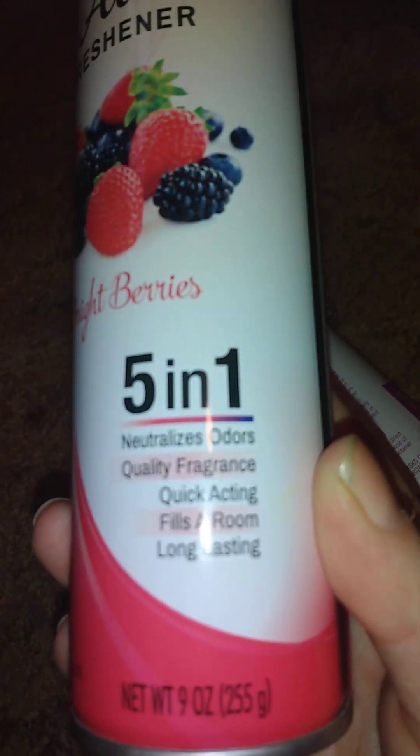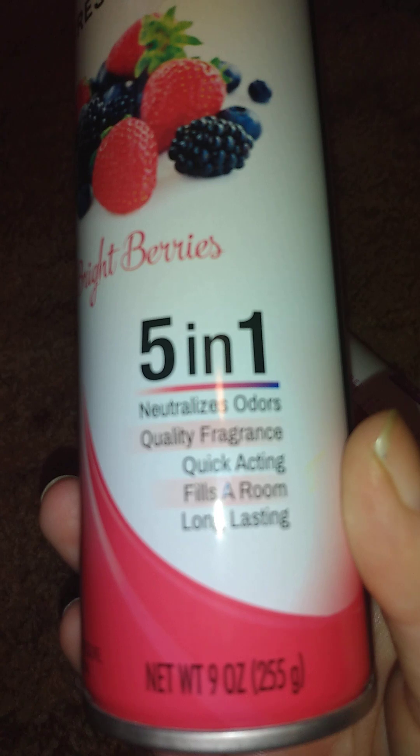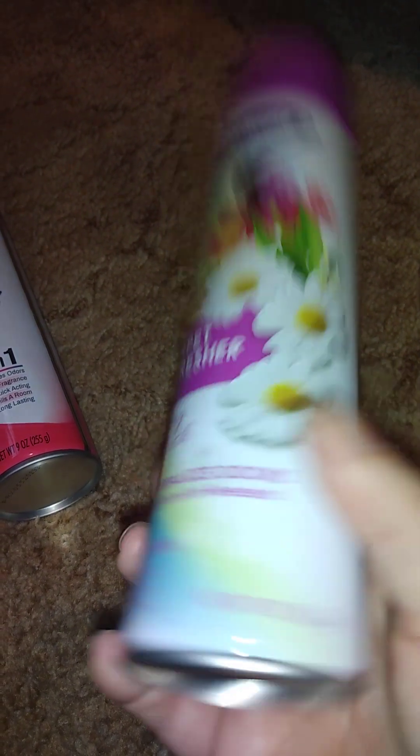I picked up a couple of put-away things to go with dinner. The two things I can show you from Payless are this Great Scents air freshener in Bright Berries — it's a five-in-one that neutralizes odors, nine ounces — and this Powerhouse Cover Refresher in Fresh Spring, which also neutralizes odors. I use it because I have a cat; I spray it on spots and let it dry and it helps.